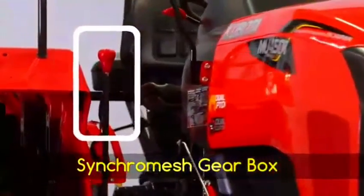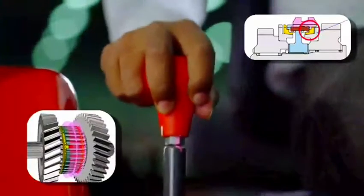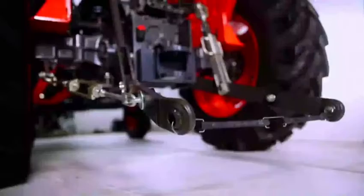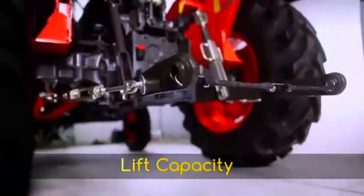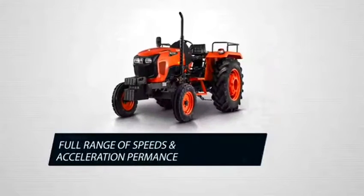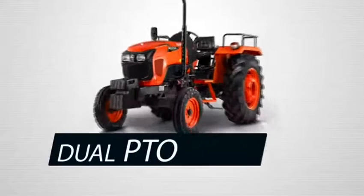The MU4501 is equipped with a synchromesh main gearbox, which results in less noise when shifting up and down the gears and easier gear engagement. The MU4501 has a high lift capacity of 1,640 kgf in this segment — more than enough for the implements used on these tractors. It also comes with a wide range of speeds: 8 forward and 4 reverse.